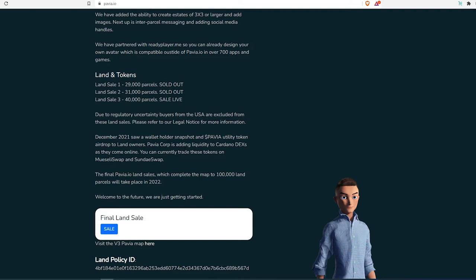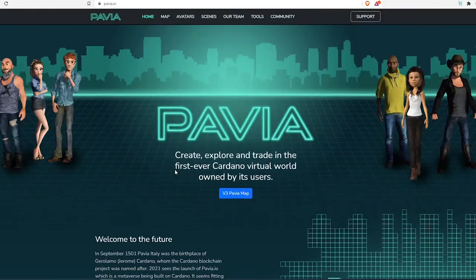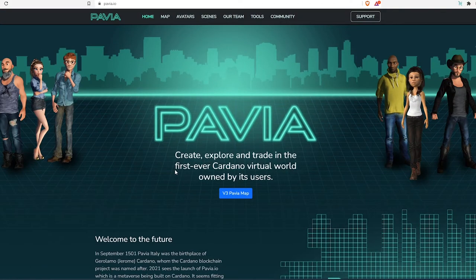If you missed that, it's not a big deal — there's plenty of land for sale on marketplaces. I'm going to show you multiple marketplaces. Two of them are the most well-known, and one of them is very new to the market but picking up pace. I think in the future it's going to be competing with the main ones, but that's just my personal opinion.